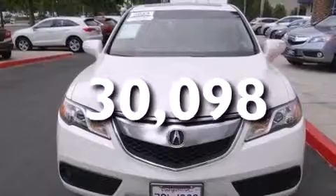This vehicle has less than 31,000 miles. We invite you to contact us today to learn more about this vehicle.